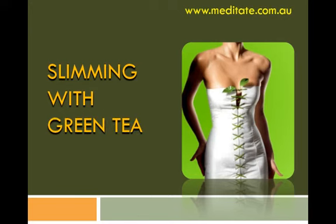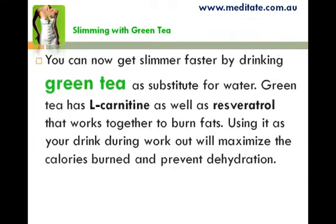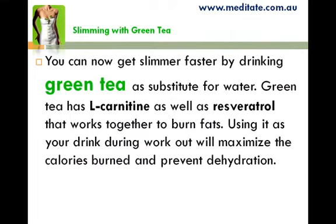Slimming with Green Tea. You can get slimmer faster by drinking green tea as a substitute for water. Green tea has alicarnitin as well as resveratrol that work together to burn fats. Using it as your drink during a workout will maximize the calories burned and prevent dehydration.